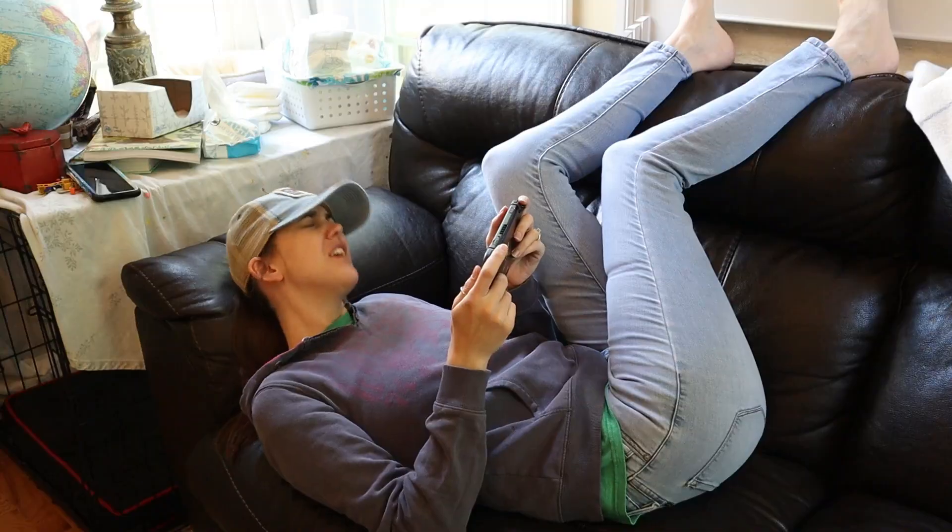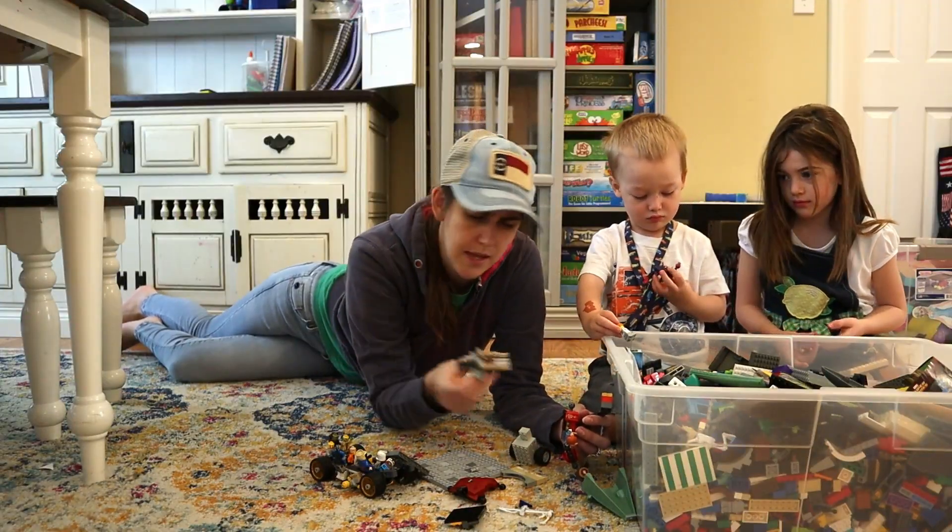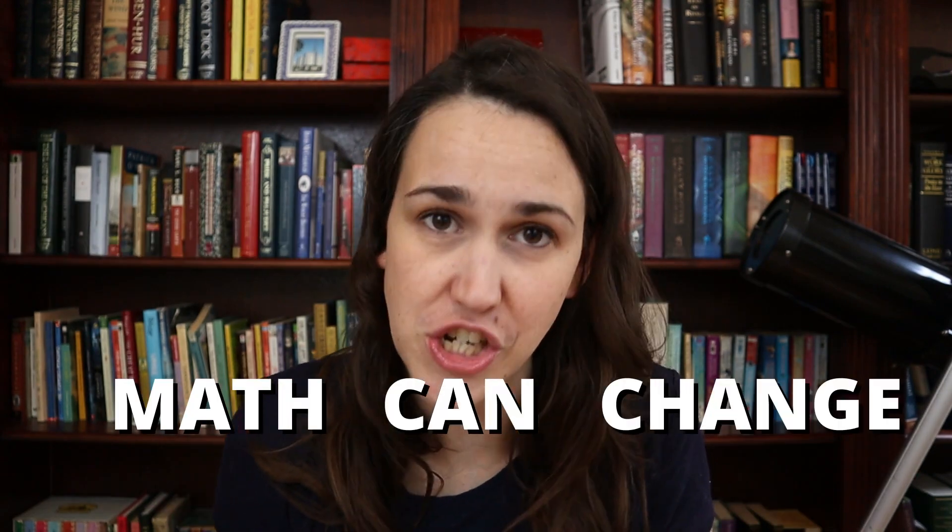Tell me if this sounds familiar. I don't want to do math. It takes too long. It's too hard. Can't I just do it later? Can't I just go clean my room or something? Okay, maybe not the room thing. We've all done the tears thing in my house too. Math doesn't have to be that way. In fact, math can be a lot of fun. And with these seven games, math can change in your house.